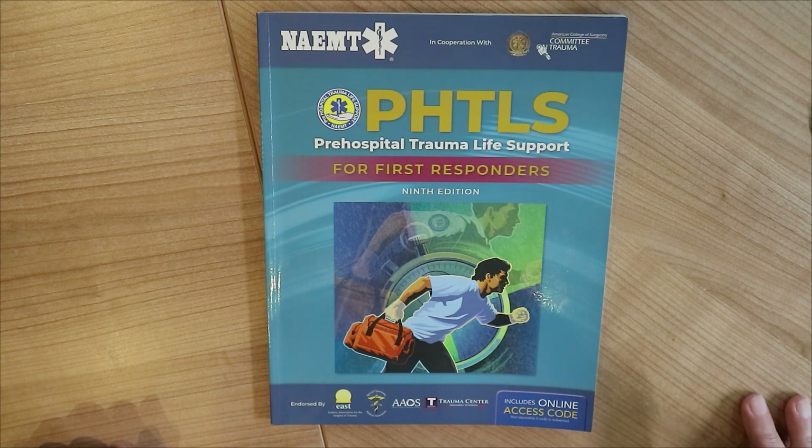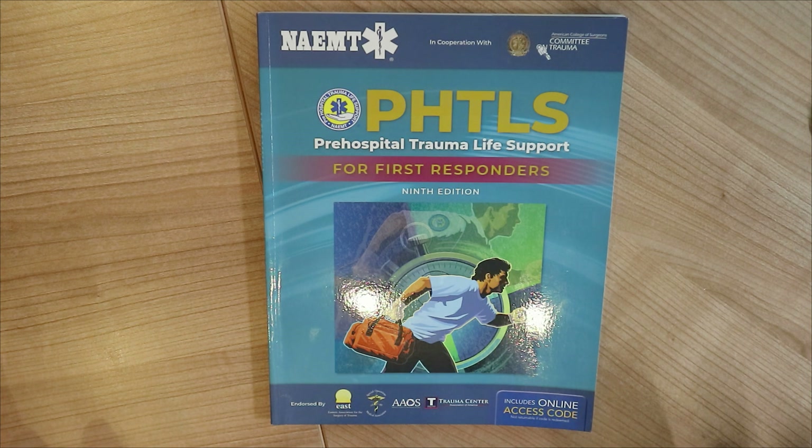This is for first responders, so if you are a law enforcement officer, a firefighter, a wellness medic, EMT, paramedic — it doesn't matter.